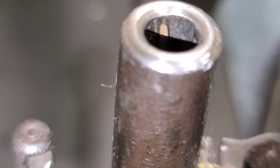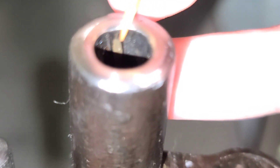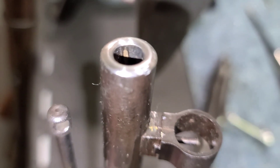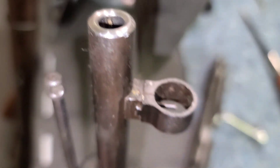Let's zoom in a little bit so I can show you better. Right here — see that right there? That's actually remnants of the copper jacket of the bullet as it engages with the rifling.